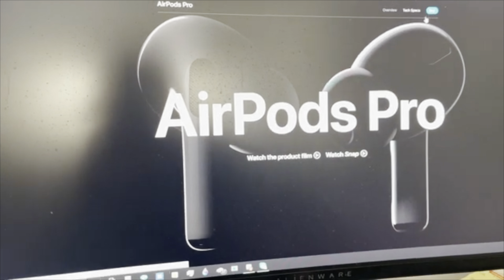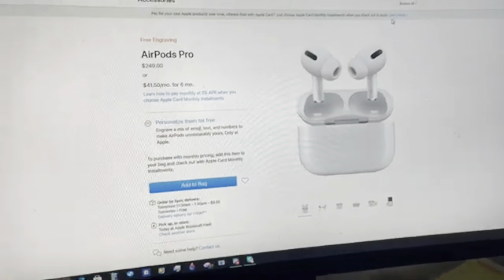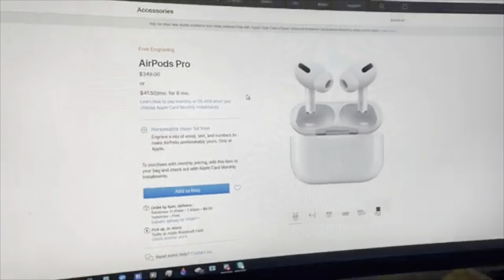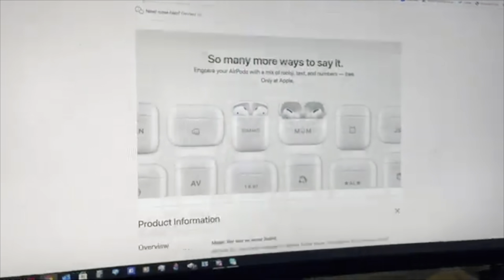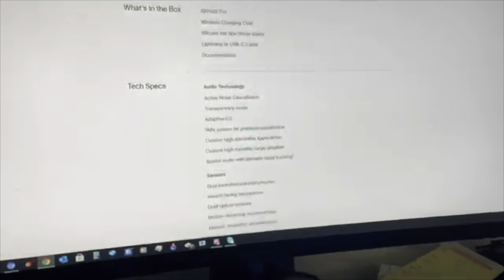They call them the true wireless earbuds. These are designed similar to the Apple AirPods. I have a pair of Apple earbuds with the Lightning connector specifically. You can find these on Amazon and they are about $30.